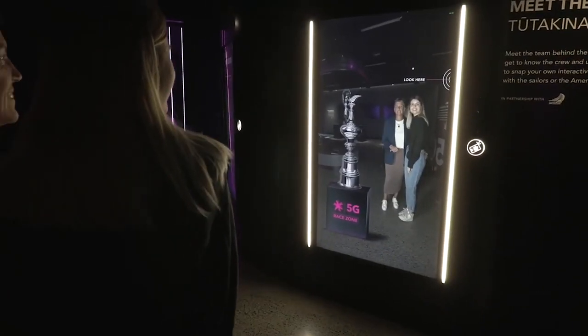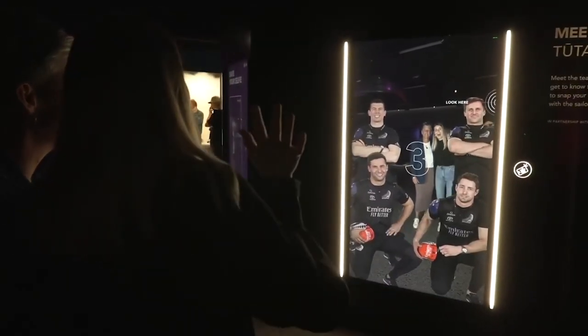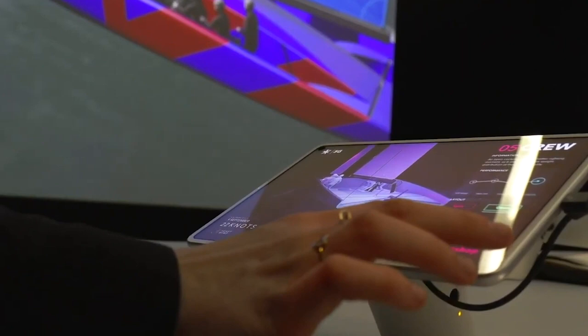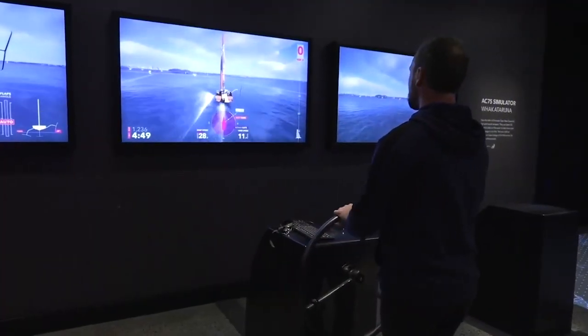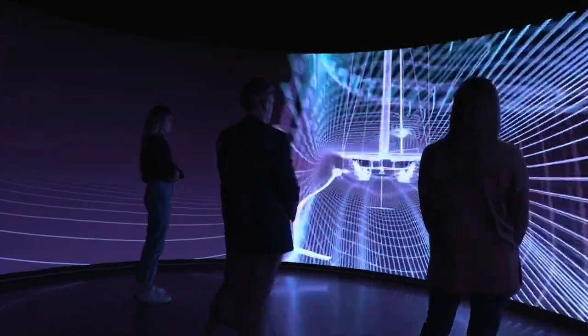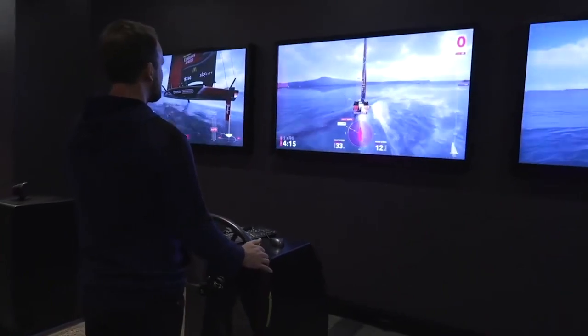We've got the America's Cup here — you can have a picture with the Cup or with the guys, all in digital form. You can learn about the weather, build the boat on the computer. And what's most exciting is that we've got literally the Team New Zealand simulator in here. This has been under development for years, used extensively through the AC50 campaign. There aren't many people who get the chance to go on an AC75 in real life, but this is definitely the closest you can get to it.